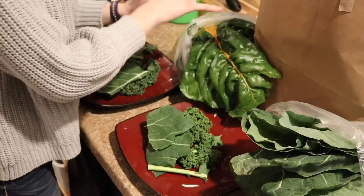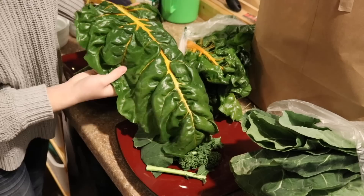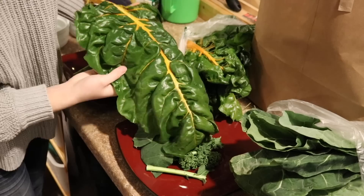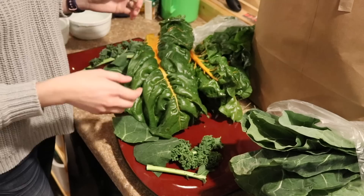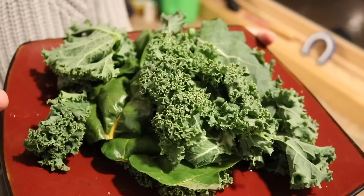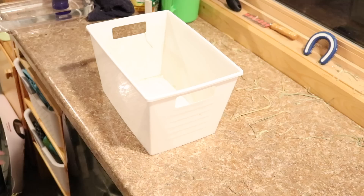The next thing I got is collard greens. The next thing I got was rainbow Swiss chard, and the reason I got it was because it looked so amazing and it is so huge. Swiss chard is actually high in oxalic acid, just like parsley and some other vegetables, so it has to be fed in moderation. But they haven't had Swiss chard in a long time and this looked very, very fresh, so I decided to feed it to them. This is what their salad looks like tonight.